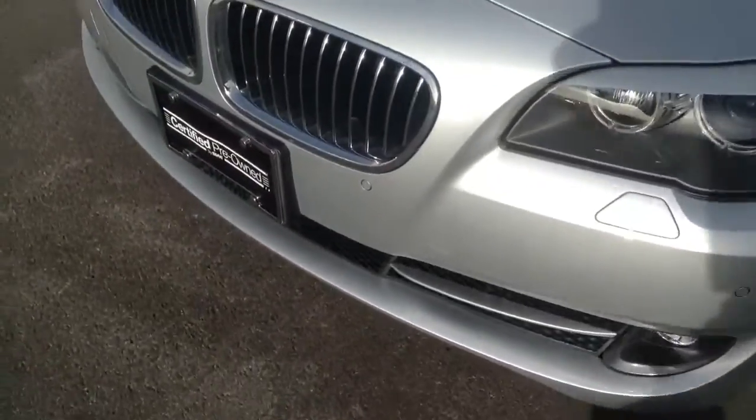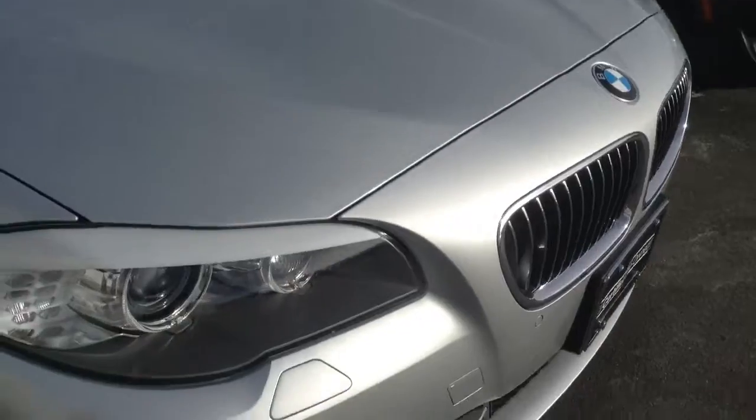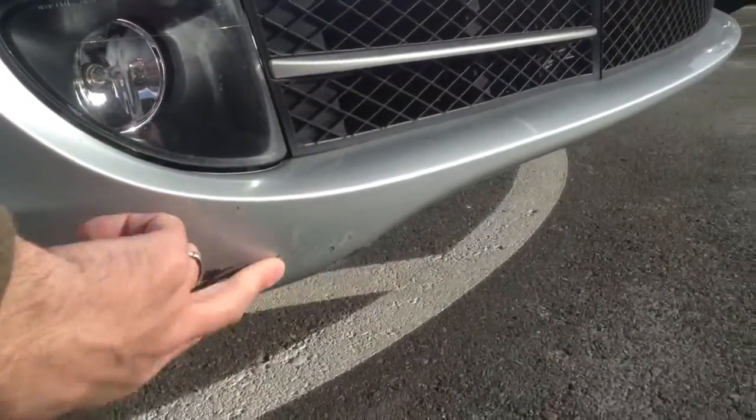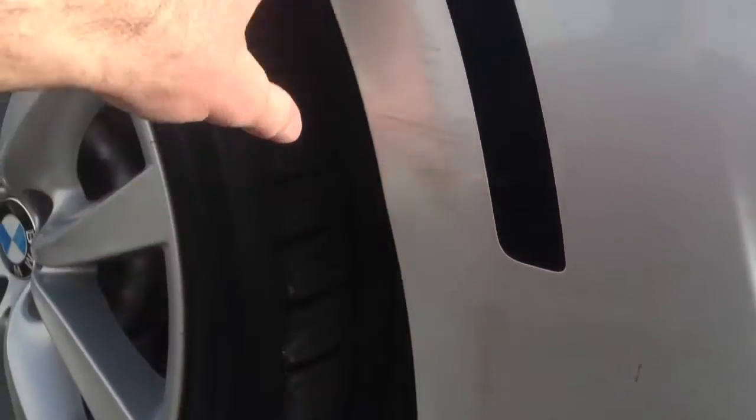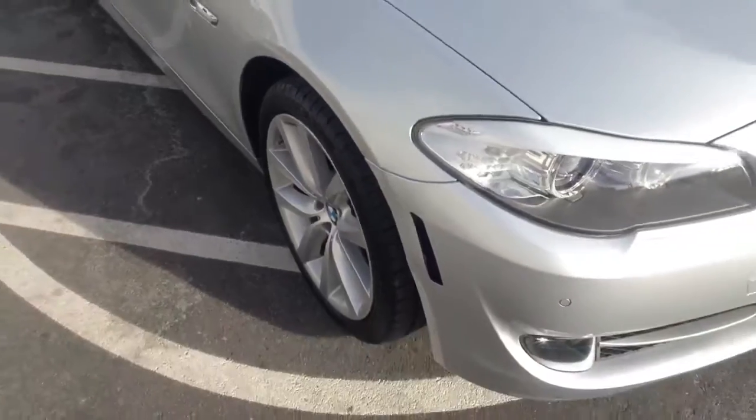There's one area of concern that I'm going to show you here. We've got a little bit of parking rash from hitting a curb, and it definitely bumped something here. We've got good touch-up guys to take a look at that, so that's something we can definitely address shortly.